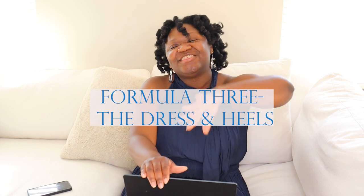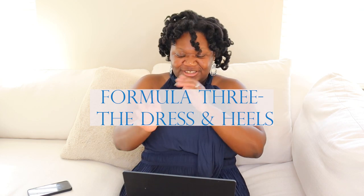Formula three is my favorite formula, and I'm sure you already know what it is — that's the dress and some heels. Dresses are my favorite clothing item, so I'm already biased. Based on the style of dress that you choose to wear, that's what decides what feel you're exuding or what you're giving off. I'm going to show you three different dresses and how to style them.